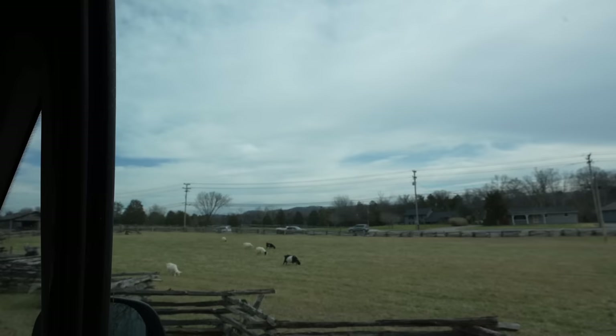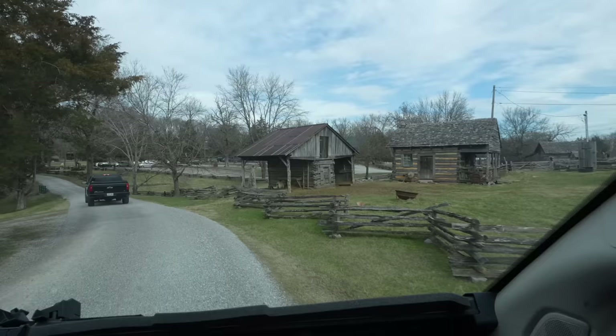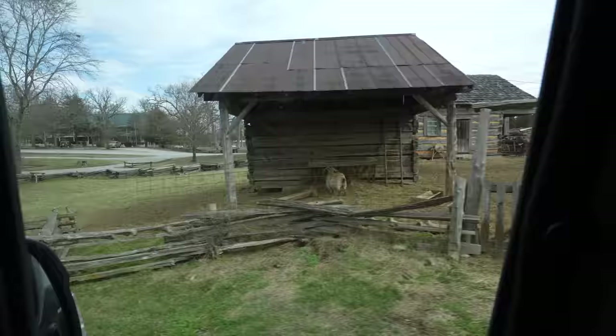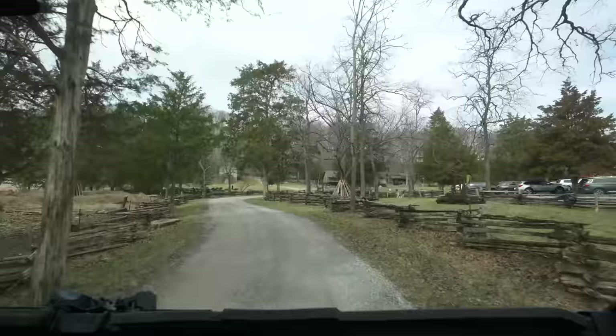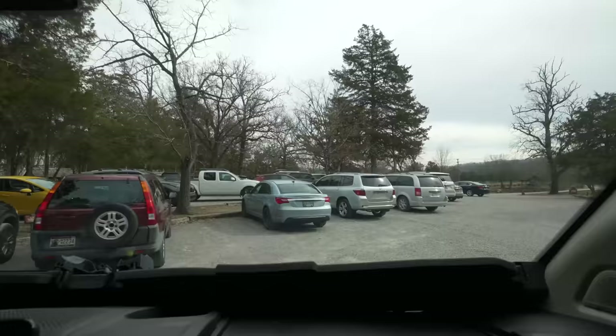The Museum of Appalachia — I'm excited, lots of history! This place is very historic. There's 65 picturesque acres to look at, 35 little cabins, farm animals, and history. There are 250,000 artifacts inside several different buildings, a restaurant, a gift shop, and a place for events.